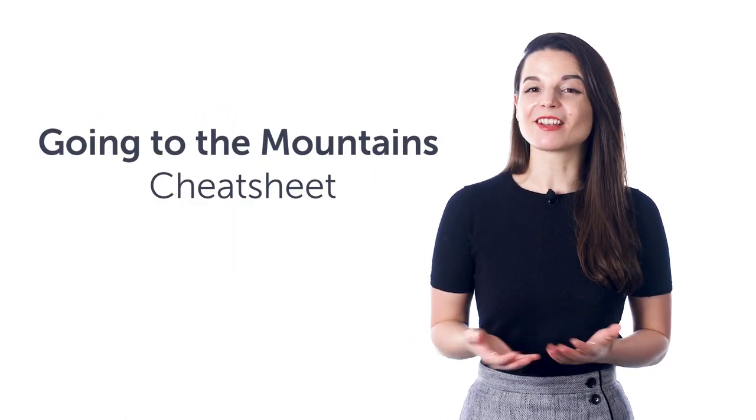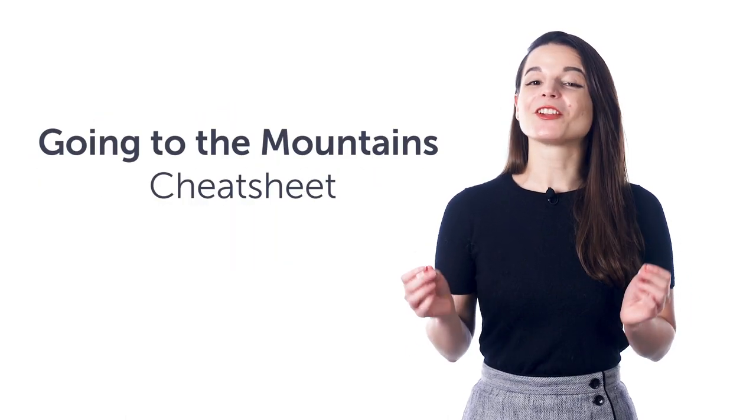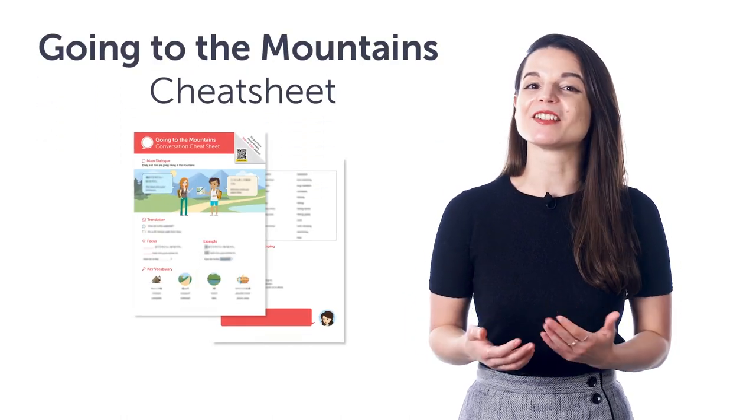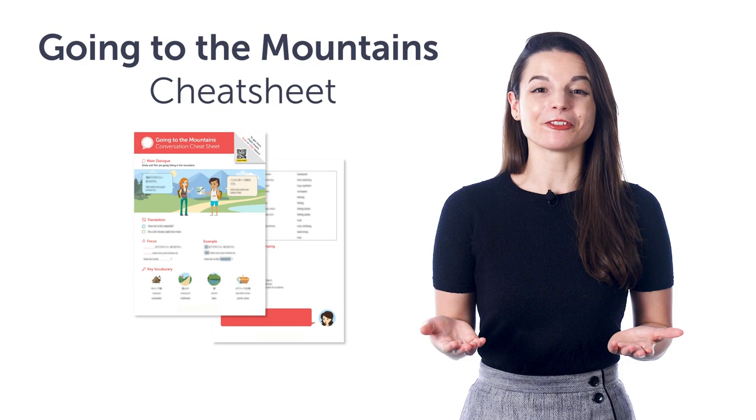Access your free language gifts right now, before they expire. Here's what you're getting this month. First, the Going to the Mountains Conversation Cheat Sheet. You'll learn all the must-know words and phrases for hiking and camping with this new cheat sheet. Download it for free right now.